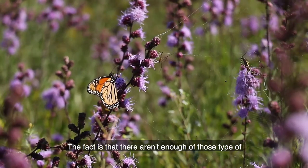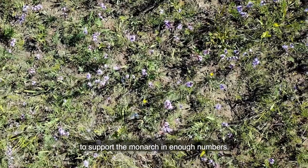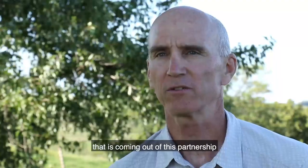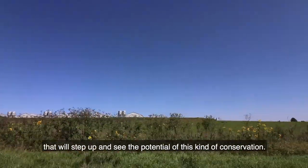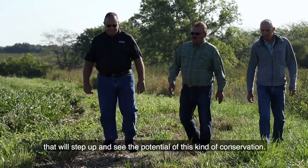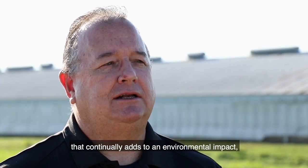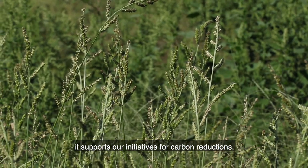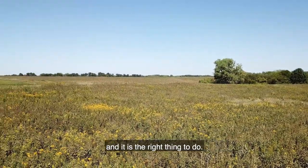The fact is that there aren't enough of those type of prairie patches across the landscape to support the monarch in enough numbers. Our hope is that prairie restoration coming out of this partnership will serve as a model for other companies. They will step up and see the potential of this kind of conservation. We're really creating another loop in the value chain that continually adds to an environmental impact. It supports our initiatives for carbon reductions, and it is the right thing to do.